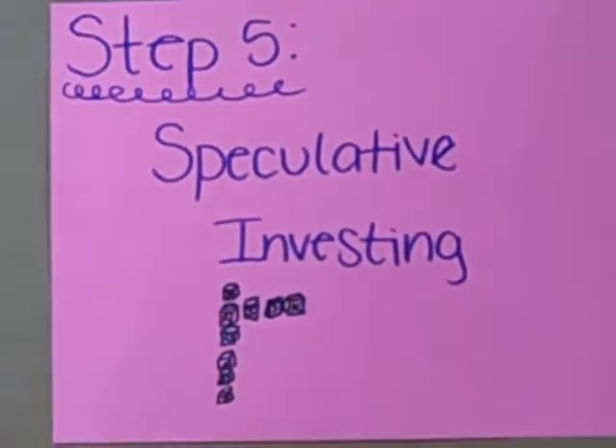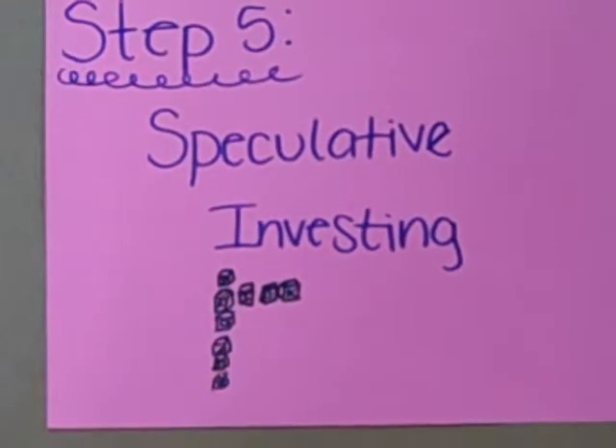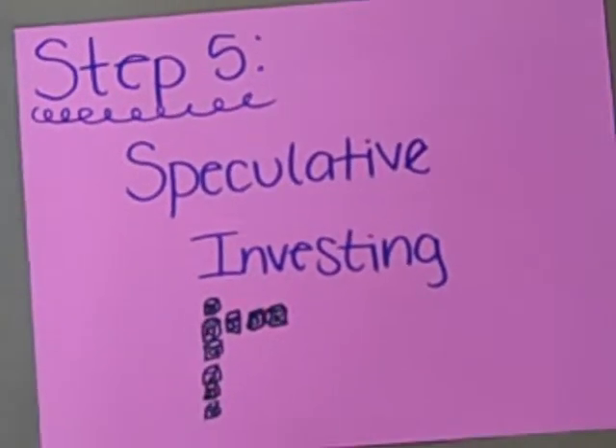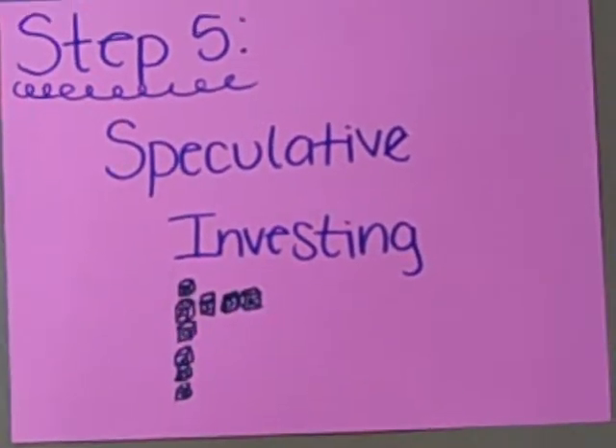Step five: speculative investing. This is the highest risk of all the steps, but can be the stage where you gain the most money. The greater the risk you take, the greater your potential return.